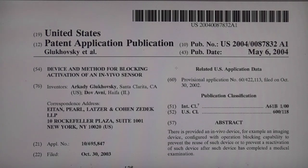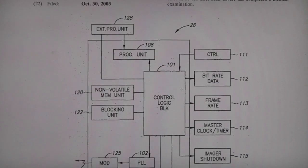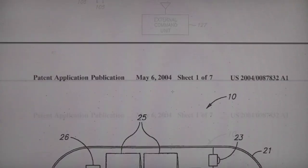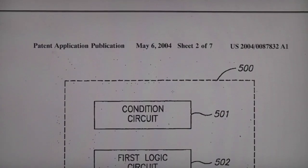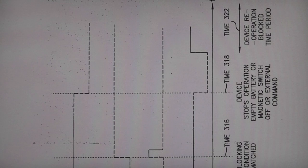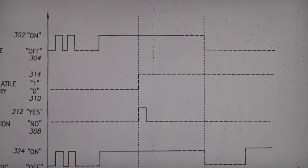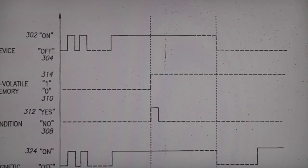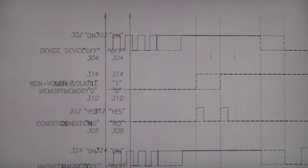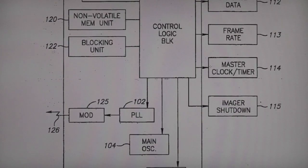I found this one - 'Device and Method for Blocking Activation of an In-Vivo Sensor' - and this basically talks about using some sort of non-volatile element. There are various diagrams and a description of the overall thing, and they all show this non-volatile memory operation blocker. They also describe in detail the conditions under which it blocks - to avoid accidental deactivation, it's either based on runtime or battery voltage. There are quite a few different methods they describe to decide when to trigger this blocking circuit.